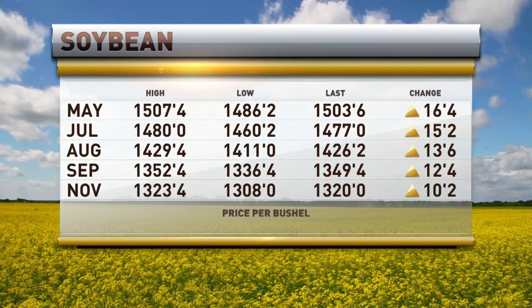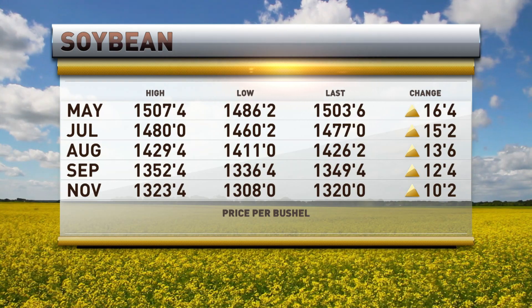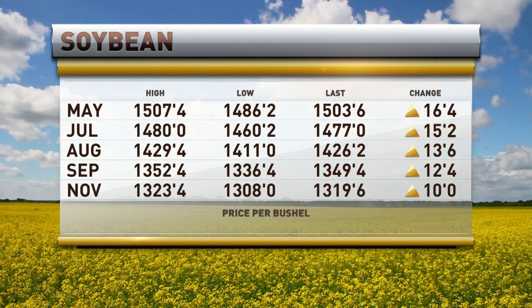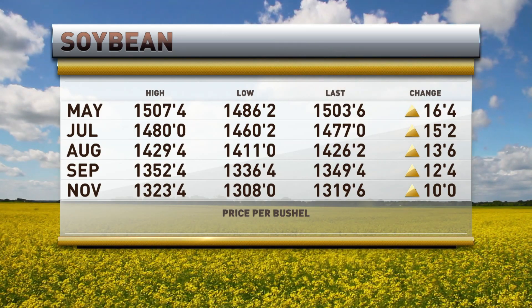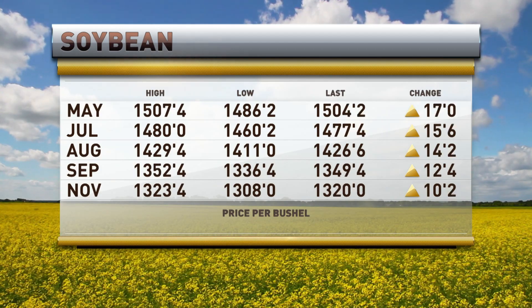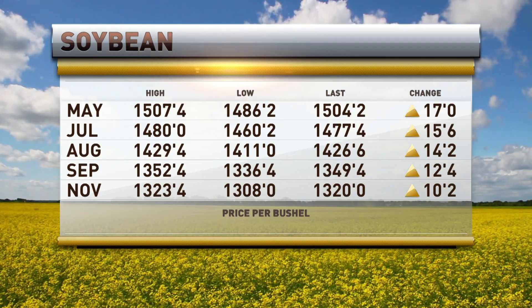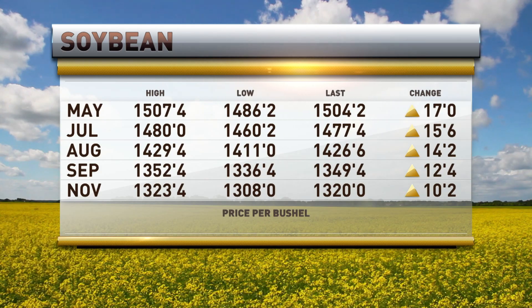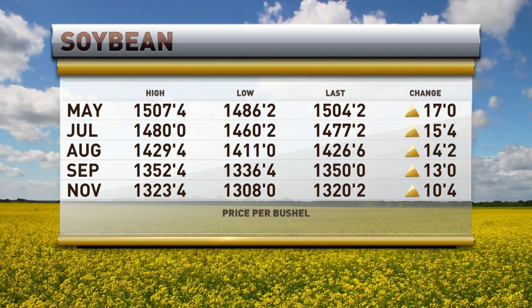Now on soybeans, they went rocketing higher this morning out of the gate. You have May soybeans still up by 16 and a half cents at 1503 and three quarters, but it has backed off about four cents from last time we checked. July soybeans are 15 and a quarter higher, and November is up a dime at 13.20, which is 10 and a quarter cents higher. That spread between the May and the November is widening out by about seven cents here so far today.